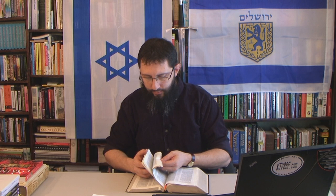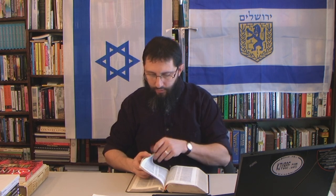1 Corinthians 15 verses 39 through 44: 'All flesh is not the same flesh...there are also celestial bodies and bodies terrestrial...there is one glory of the sun, and another glory of the moon, and another glory of the stars: for one star differeth from another star in glory. So also is the resurrection of the dead.' This whole chapter discusses the resurrection. We see celestial bodies mentioned, and angels are compared to stars.